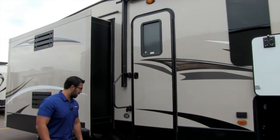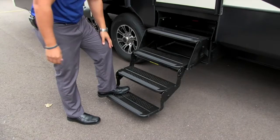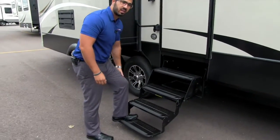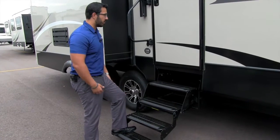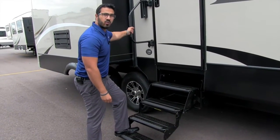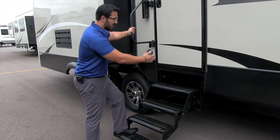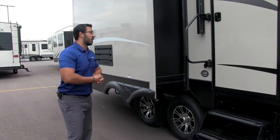Getting into the 305 is a breeze. You have four steps and that bottom one's nice and low so when you step up it's not going to be hard on your knees — especially if you have bad knees, knee surgery, or football injuries. There's also an easy grab handle so from the first step all the way in you have that to grab onto and aid you in entering the coach.